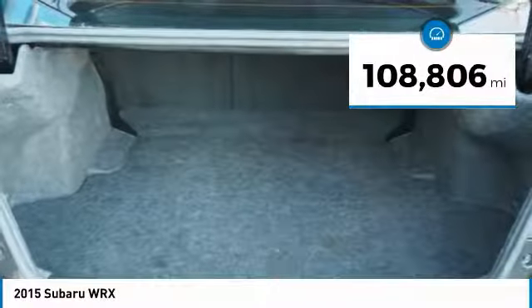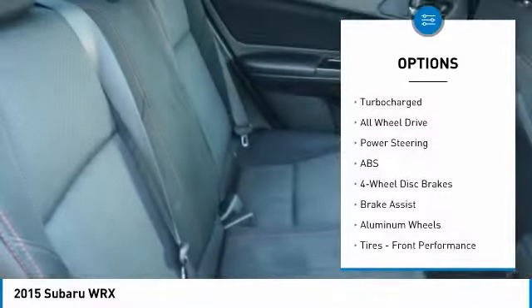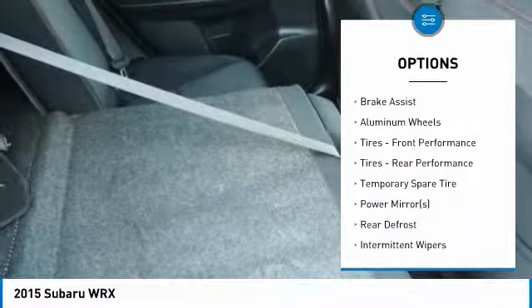Here are some of this vehicle's great options: keyless entry, anti-lock braking system, all-wheel drive, steering wheel audio controls, traction control, and stability control.